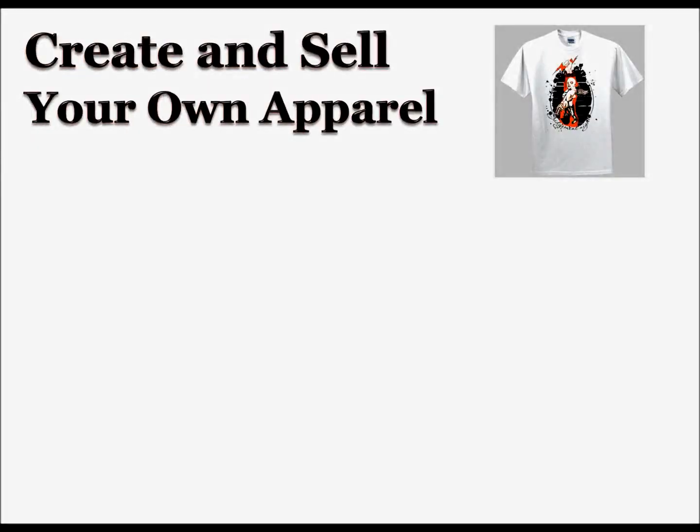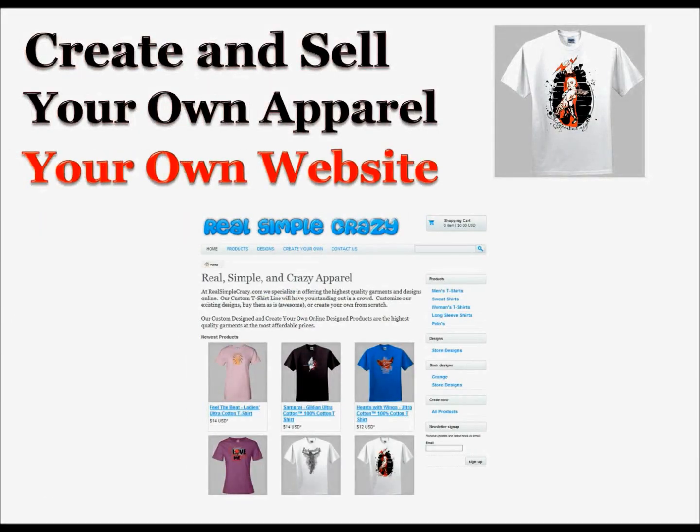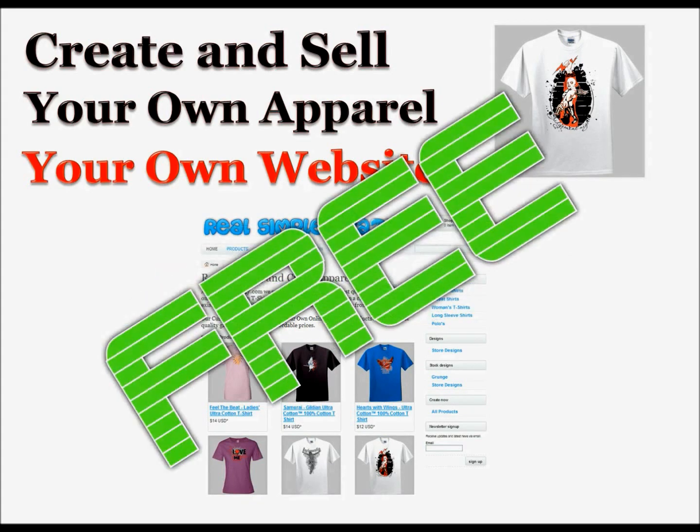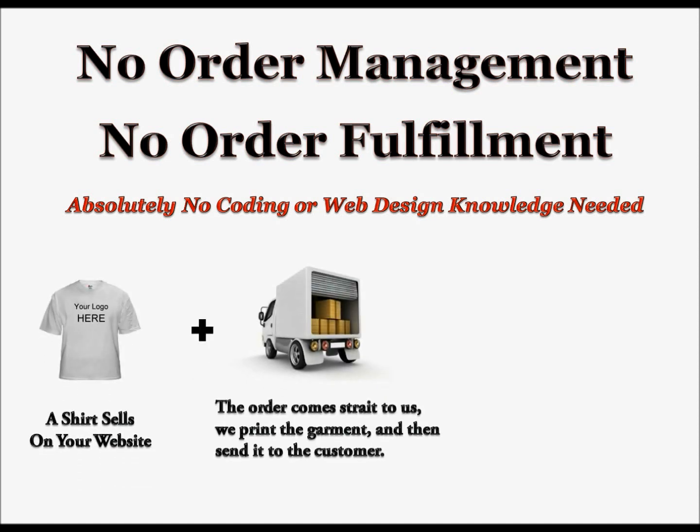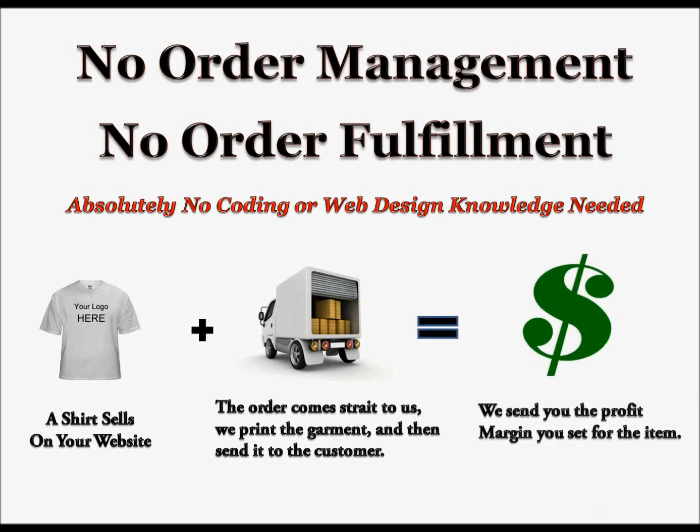Would you like to create your own online apparel and sell it on your own website absolutely free? There is no order management, no order fulfillment, and absolutely no coding or web design knowledge needed to take advantage. If a shirt sells on your website, the order will come straight to us — we print the garment and then send it to the customer. We then send you the profit margin you have set for this item.